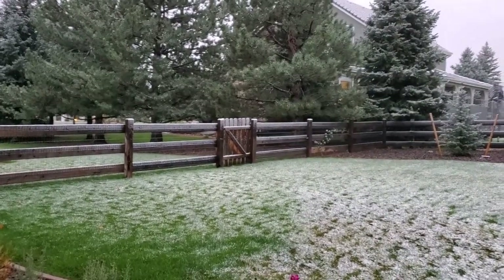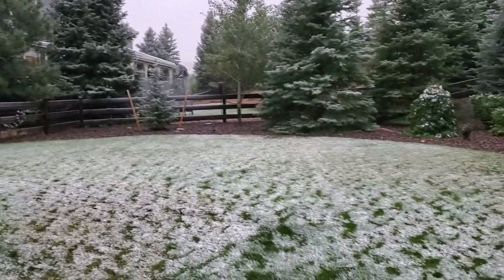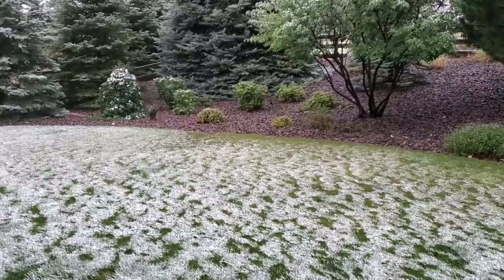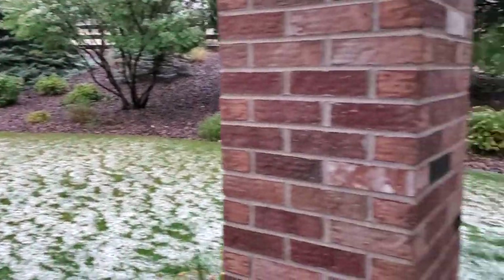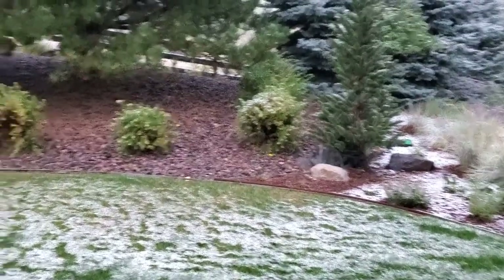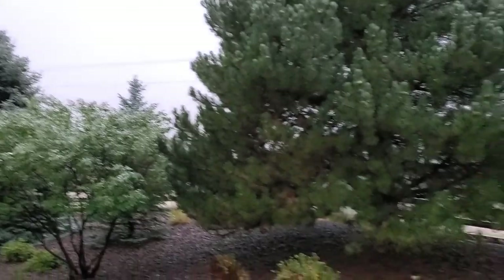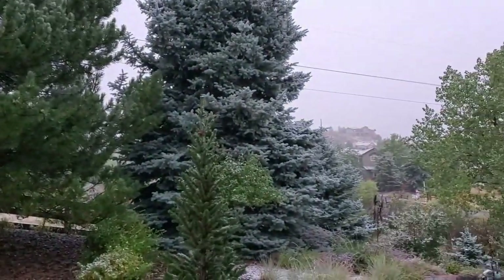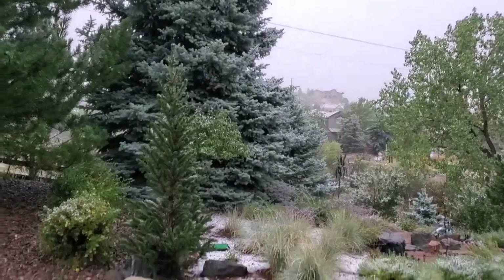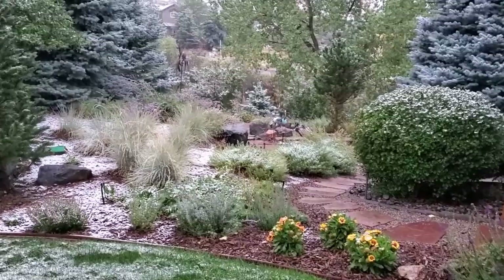Well, here it is 6:30 in the morning and this is what we have so far. It did snow — it's lightly snowing out right now. You can't really see it but I can feel it. We've got the gray skies and you can't even see the foothills over here. You can see the house up there but you can't see the foothills behind it. This is what we've got so far.